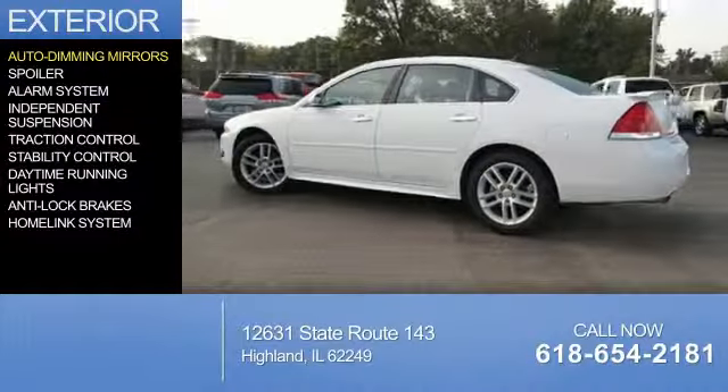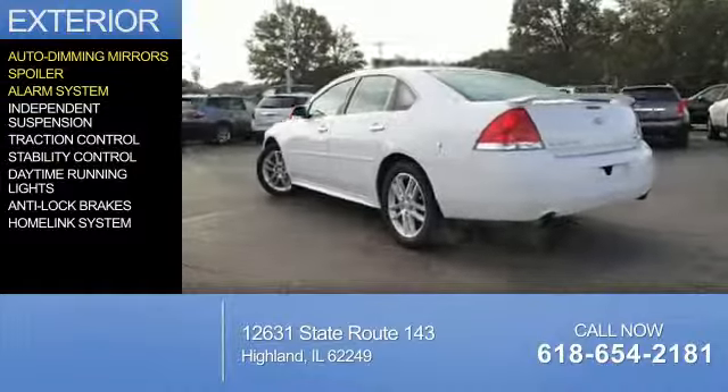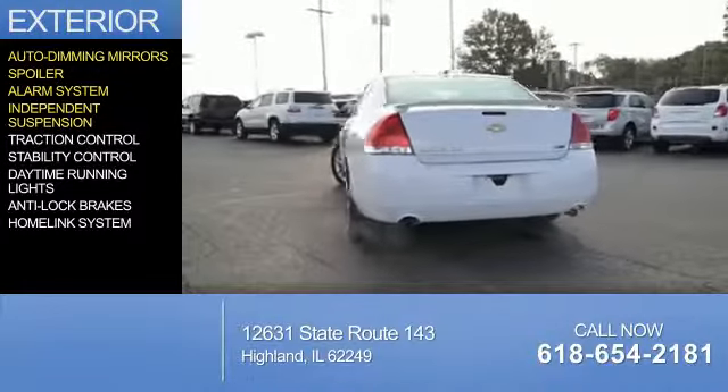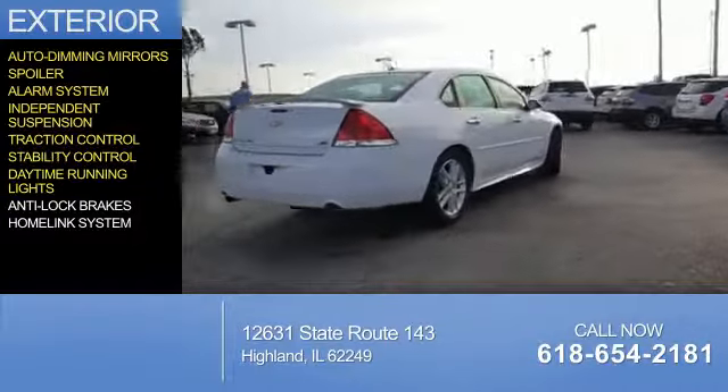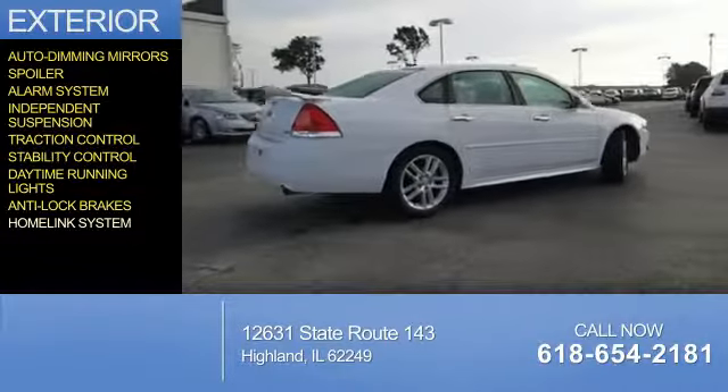The features include auto-dimming mirrors, a spoiler, an alarm system, independent suspension, traction control, stability control, daytime running lights, anti-lock brakes, and a home link system.